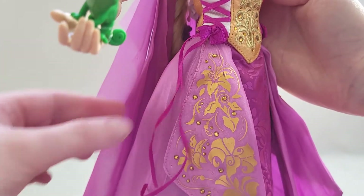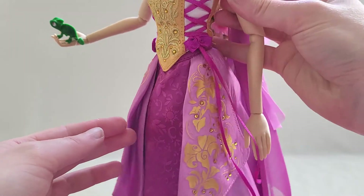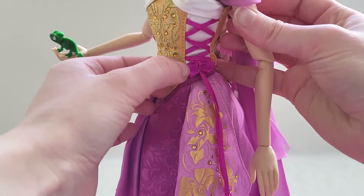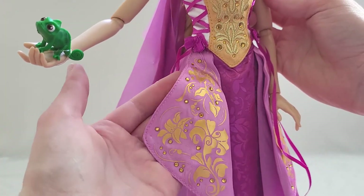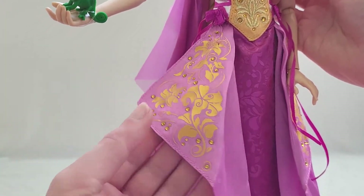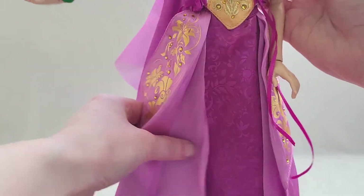I like these ribbon ties that come down on both sides — it's very beautiful. It's attached at the base of the bow. I just love it, so pretty.